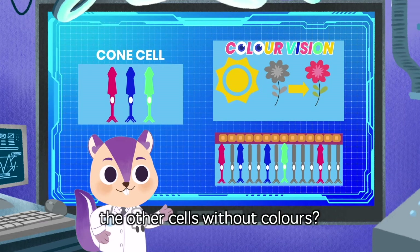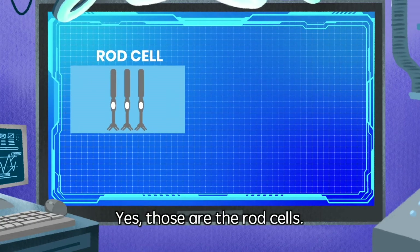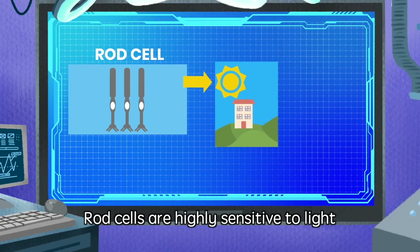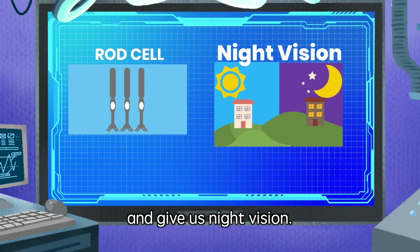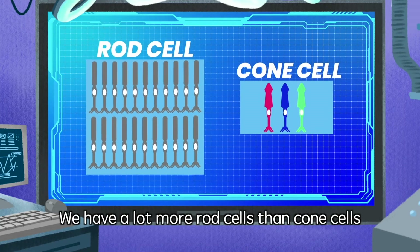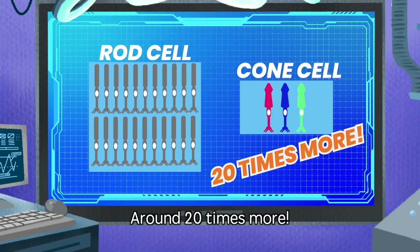How about the other cells without colors? Those are the rod cells. Rod cells are highly sensitive to light and give us night vision. Another fun fact — we have a lot more rod cells than cone cells in our retina. Around 20 times more!